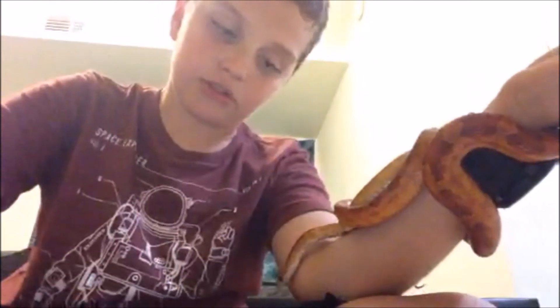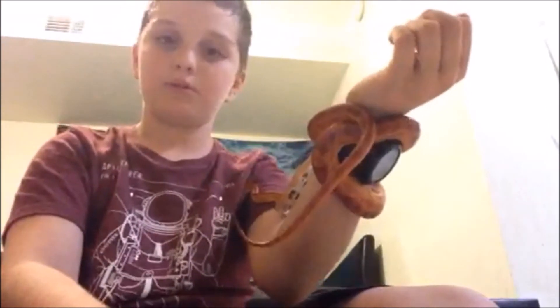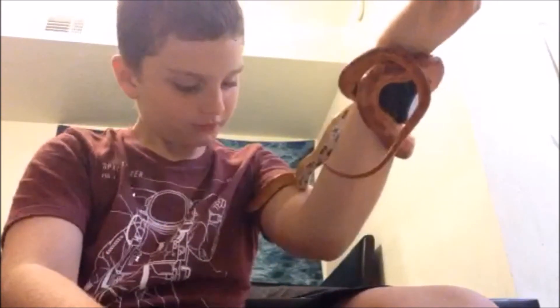Sorry if the camera angle was bad earlier — I'm using a better angle now, not a phone. It's a bit hard for her to move on human skin, and she goes side to side instead of straight, which makes sense since she's coiled around my arm and has to unravel every time she wants to move. Right now she's slithering up thinking my armpit is a place to burrow — trust me, you don't want to go there. But there she goes, she really thinks my armpit is a way in.